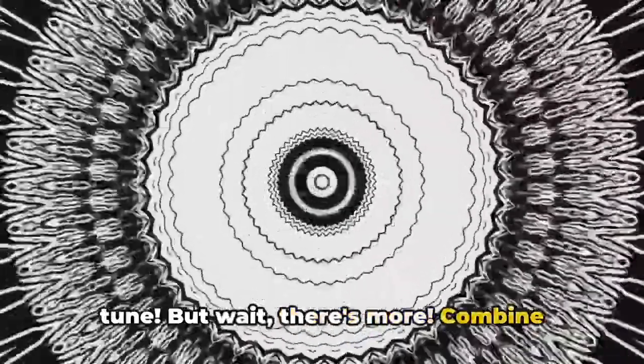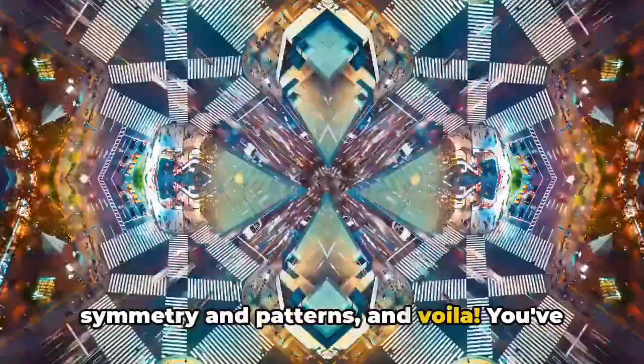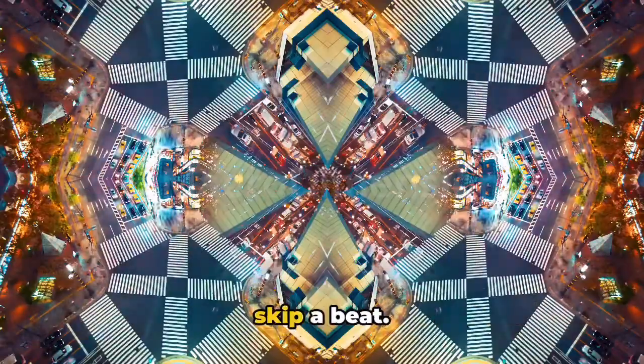But wait, there's more. Combine symmetry and patterns and voila, you've got a visual symphony that can make hearts skip a beat.